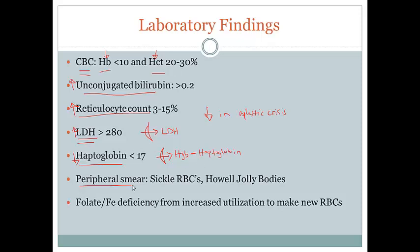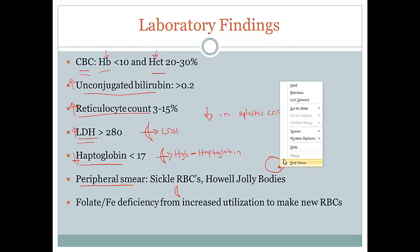On a peripheral blood smear, we're going to expect to see sickled red blood cells, and also what are known as Howell-Jolly bodies — little blue clumps on the smear. Red blood cells normally have their nucleus removed before full maturation, but sometimes DNA gets left over in the cell. Normally the spleen removes these cells with DNA remnants, but in sickle cell anemia the spleen can become non-functional, so you may see these Howell-Jolly bodies floating around because they haven't been removed.